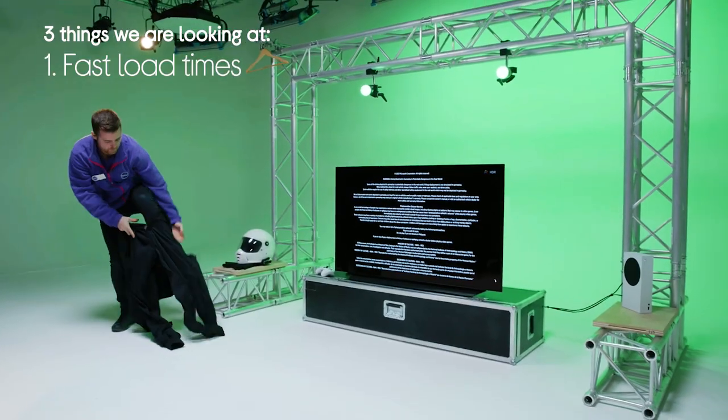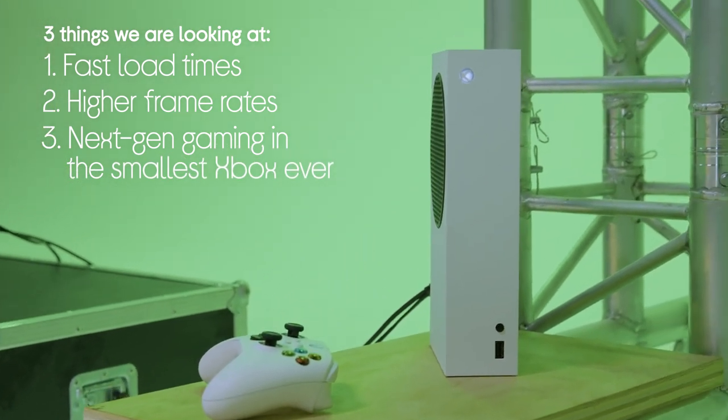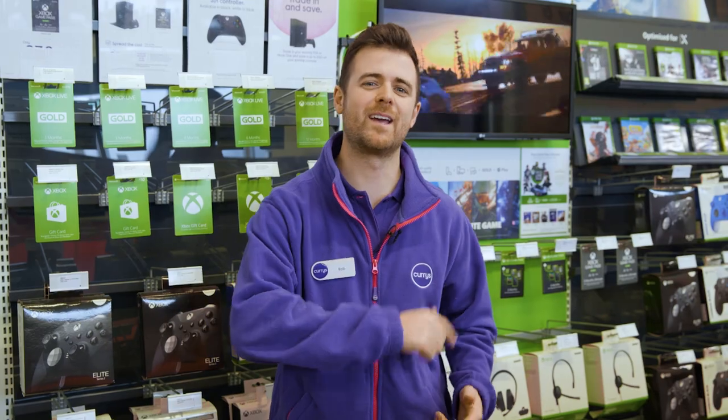Hi guys, I'm Rob from Currys and today we're taking a look at the Microsoft Xbox Series S. Here are three reasons why it should be part of your gaming setup: it has fast load times, you get higher frame rates, and it's next-gen gaming in the smallest Xbox ever. I'm really looking forward to this, so I'm going to head off to the test lab at the studios and get my game on.